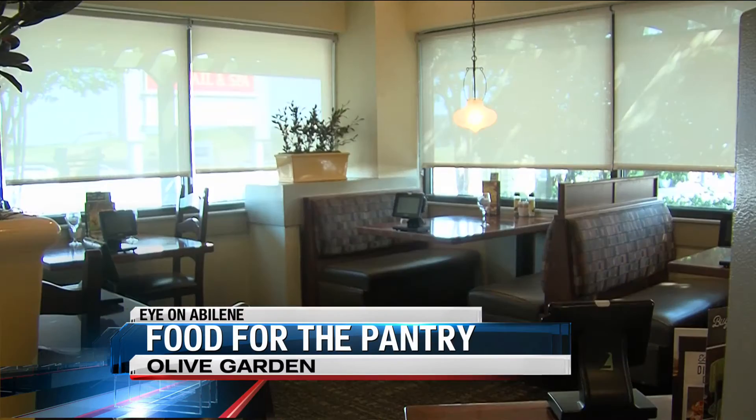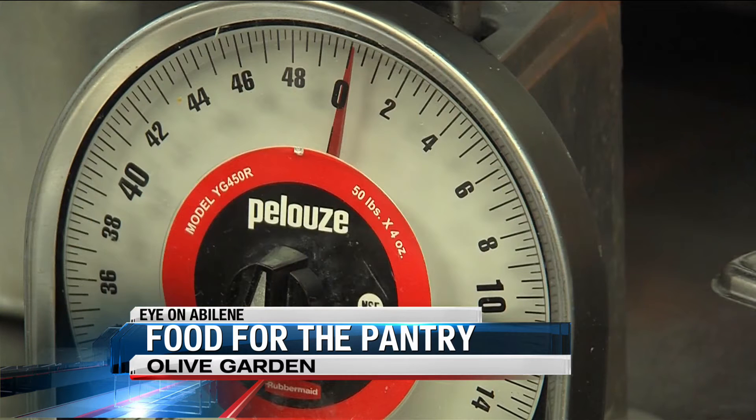It makes a difference. It's been such a blessing because we get it for free. And because we get it for free, we are able to utilize our budget for other food.